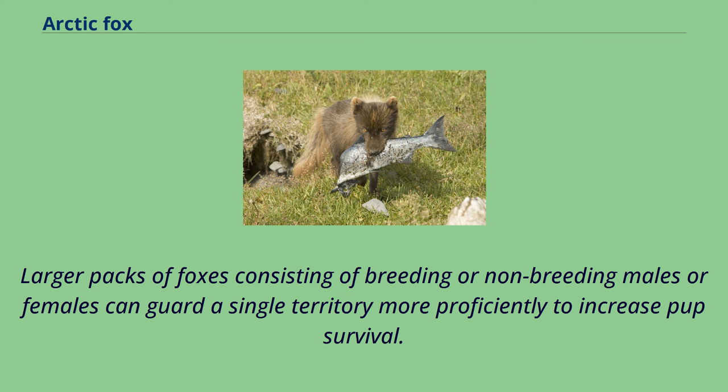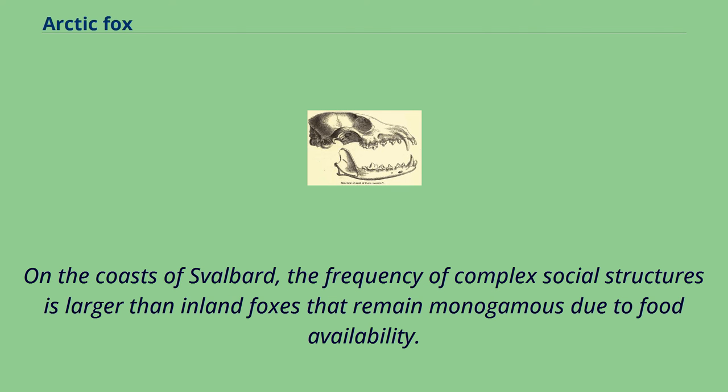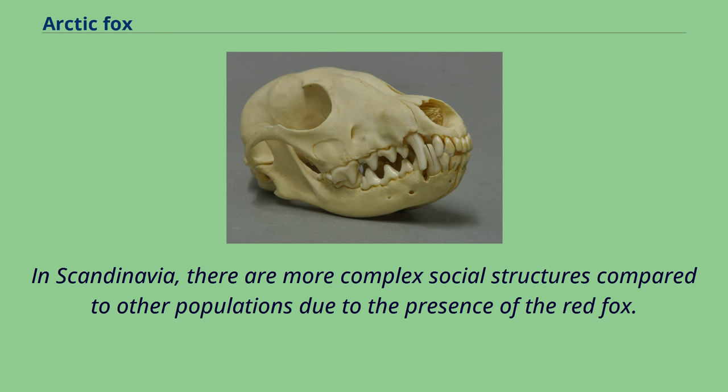When resources are scarce, competition increases and the number of foxes in a territory decreases. On the coasts of Svalbard, the frequency of complex social structures is larger than inland foxes that remain monogamous due to food availability. In Scandinavia, there are more complex social structures compared to other populations due to the presence of the red fox.